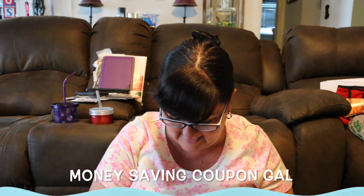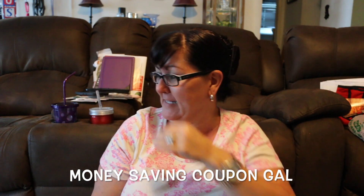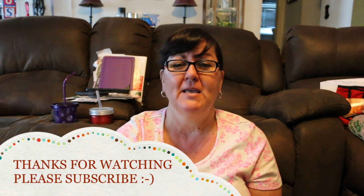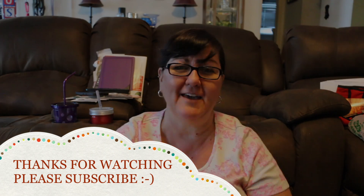That is my haul. Thanks everyone for watching. I hope you guys all went and got your 10% off on your shopping hauls today. Thanks for watching. Please click like and subscribe. Until next time, bye everyone!